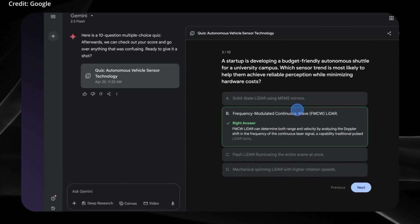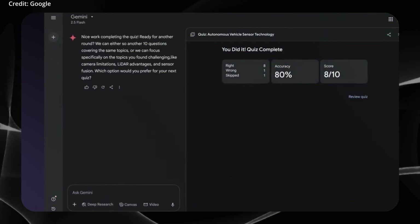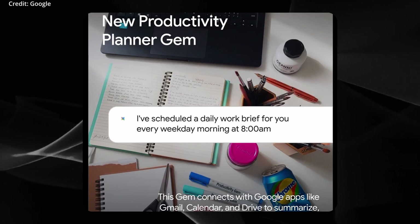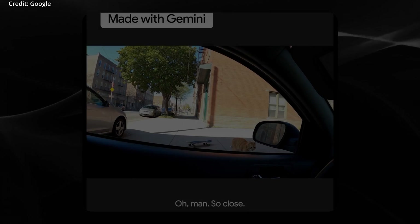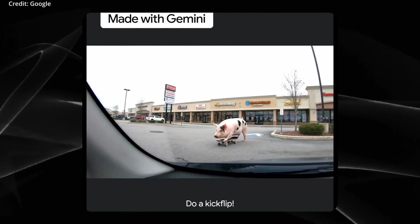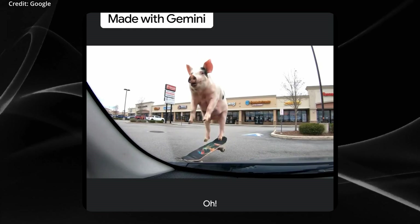In terms of performance, Gemini 3.0 will leverage Google's next-generation TPU V5P accelerators to ensure nearly real-time responses. Based on Google's annual release cadence, the current timeline points to a likely December 2025 rollout.